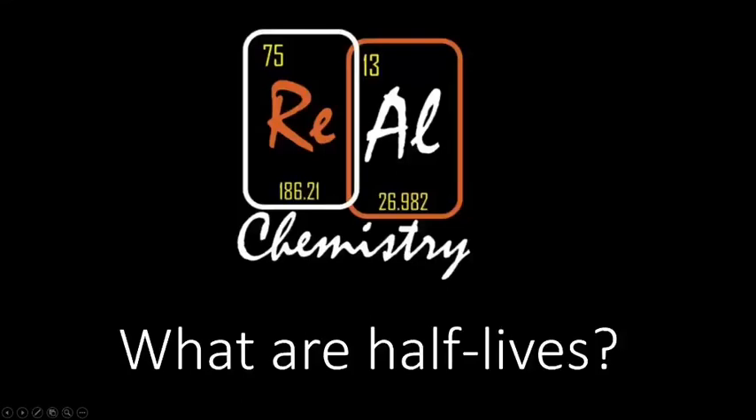Welcome to this episode of Real Chemistry. Today we're talking about half-lives. We're going to look at radioactive decay briefly, and then use that to understand what a half-life is. Then we'll look at various radioactive samples and think about how much will be remaining after different amounts of time — and we can do all of that if we understand the half-life.